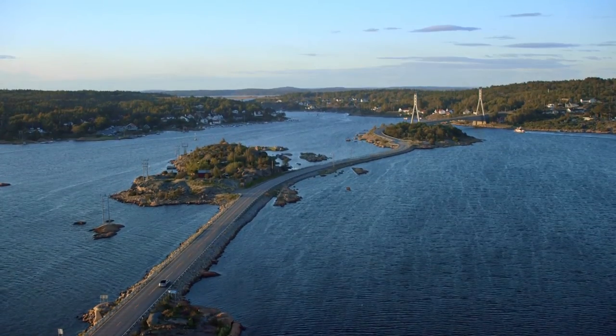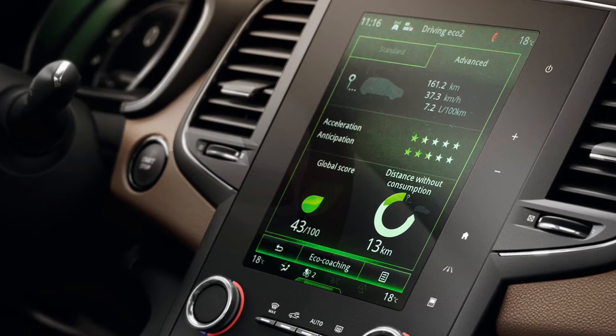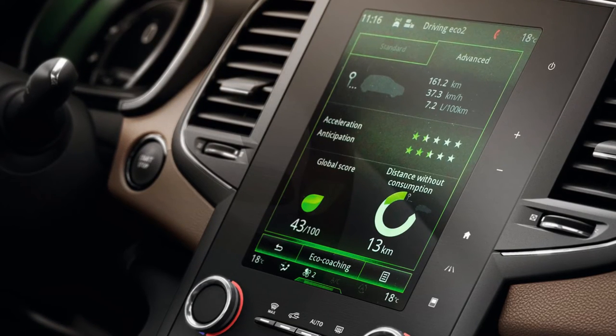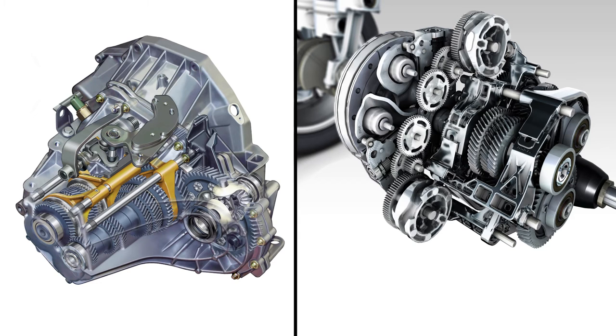With Renault Talisman you have high-performance engines, ranking among the best when it comes to fuel consumption and CO2 emissions. Three diesel Energy dCi engines are on offer, rated at 81, 96 and 118 kilowatts respectively, combined with 6-speed manual or automatic EDC gearboxes.